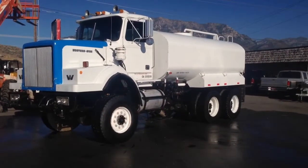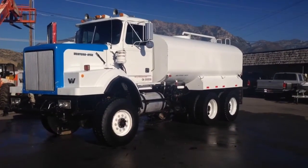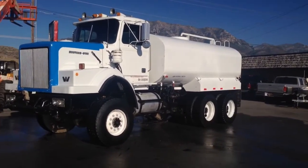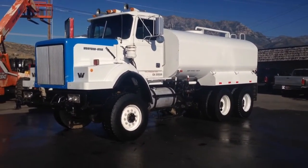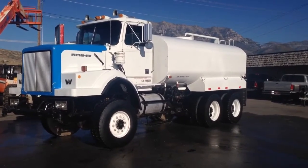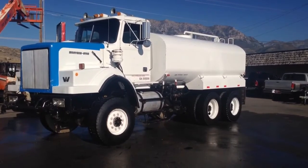This is Robert Sorrells. I'm the technician that did the inspection on this Western Star 6x6 all-wheel drive, 4,500 gallon water truck. It has the Cummins NTC-C400, 6-cylinder turbo diesel, and the Allison 5-speed automatic.